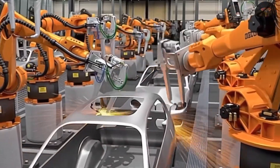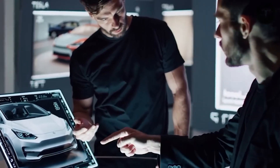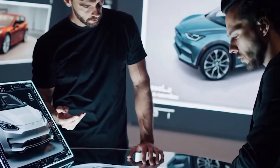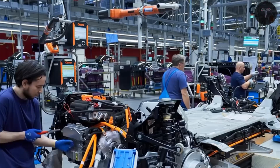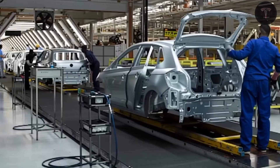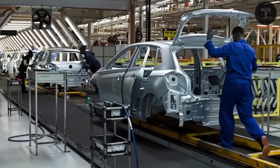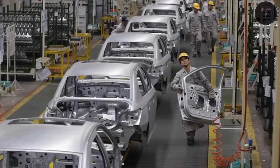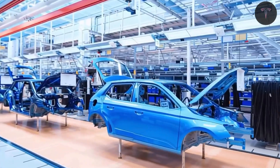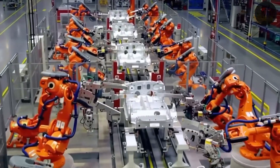In terms of design, the Model 2 takes inspiration from Tesla's earlier vehicles, but intentionally simplifies many features to focus on cost efficiency and practicality. The exterior loses the aggressive sporty elements seen in the Model Y in favor of clean, sleek lines reminiscent of the Model 3's front end, with a black finished hood and a compact brake light cluster replacing the full-width taillights. The panoramic glass roof of the Model Y is replaced by a solid metal roof, an economically sound choice that cuts production complexity and cost without sacrificing vehicle integrity. While less elaborate, these design choices maintain a modern and balanced aesthetic, delivering an attractive vehicle for urban commuters.